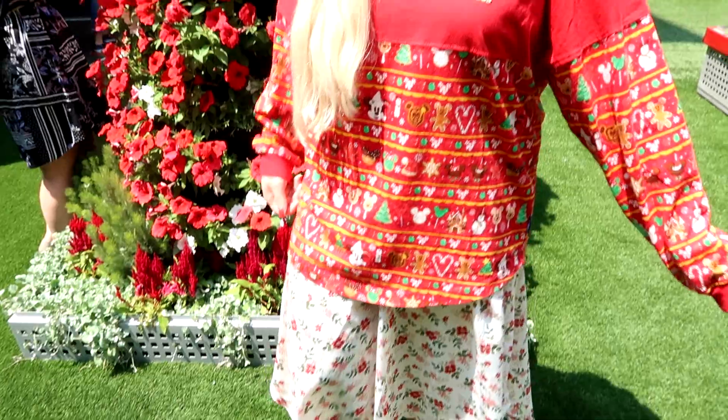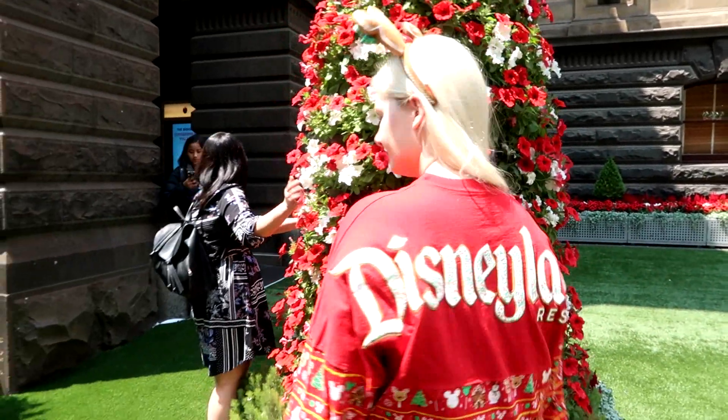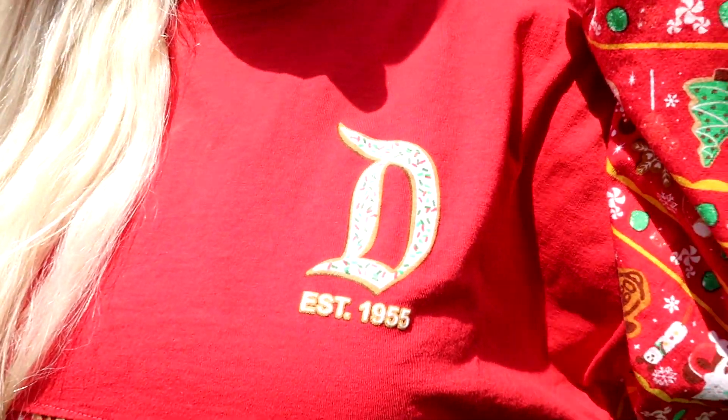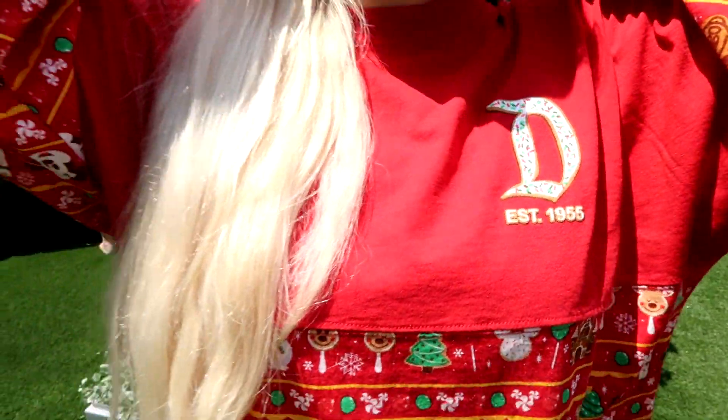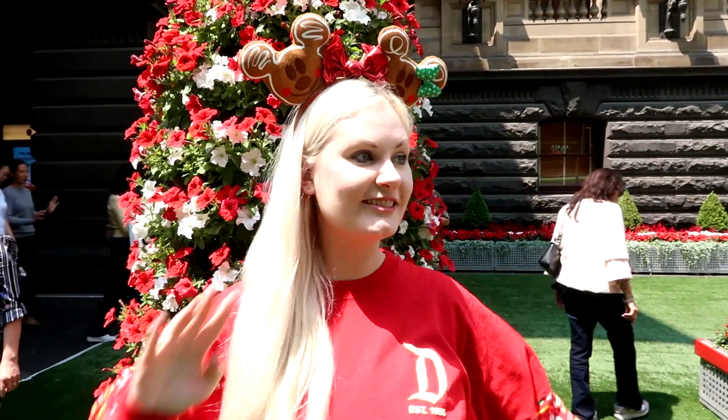This outfit is pretty simple. All I did was throw on my Christmas spirit jersey that I got from the Disneyland Resort in California, and my gingerbread Mickey ears that I also got from Disneyland during Christmas time.